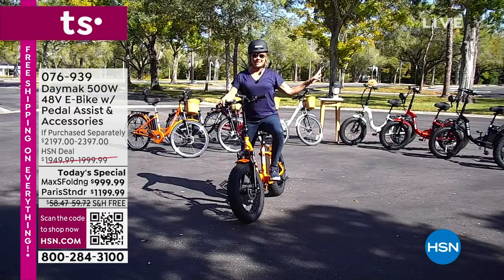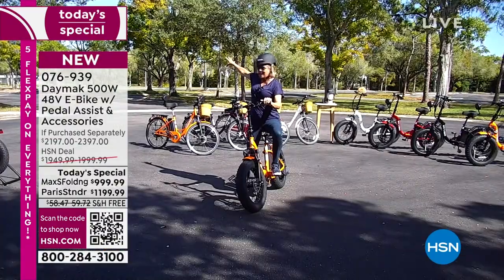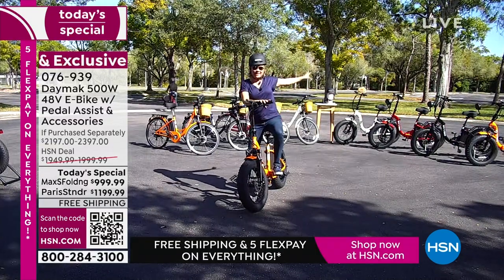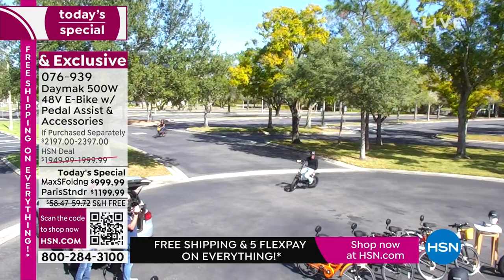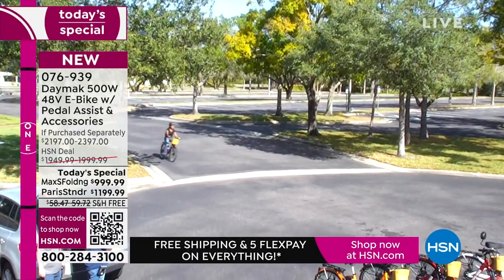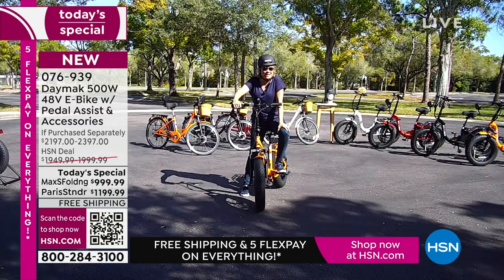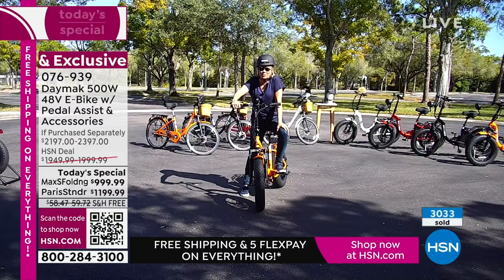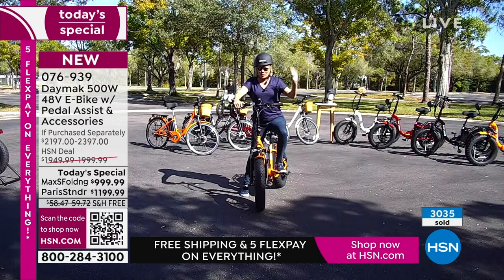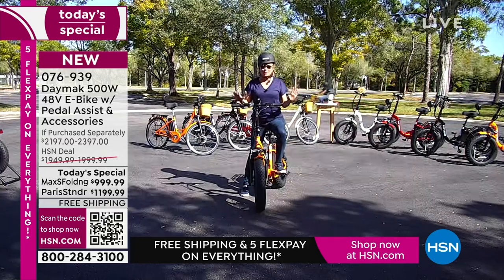We continue having a blast out here in the middle of the HSN Studios campus. We've got a huge campus — back over there is the main headquarters and studios all the way around. Behind us is mostly parking for our employees. We're out here on a gorgeous, almost-winter day — and we've got Justin and Keisha joining us to showcase the fun you're going to have on this e-bike. Over 3,000 are now spoken for already today, which is closing in at three-quarters of our quantities.